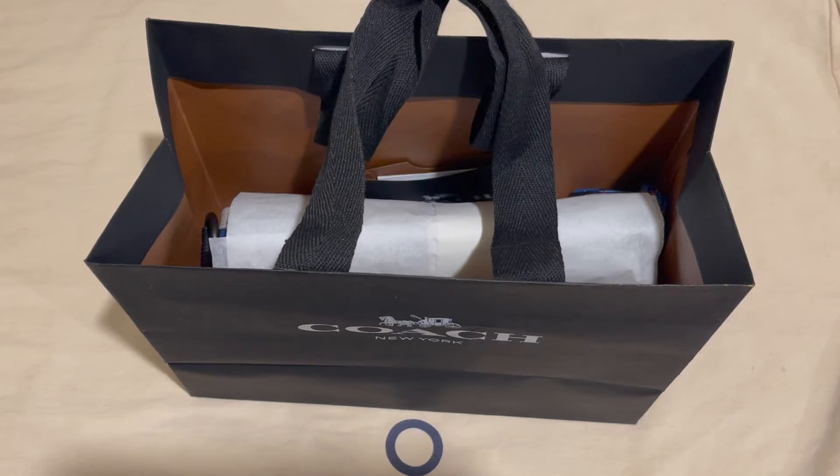Hi everyone, it's your neighbor coming back to you once again with another unboxing video. Today we have a brand that we haven't reviewed on this channel yet — it's the Coach brand from New York. This brand has been overlooked by many people, myself included, but I feel like they've had a good comeback.